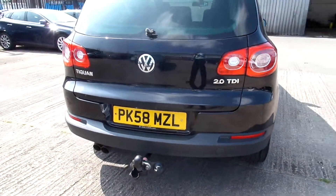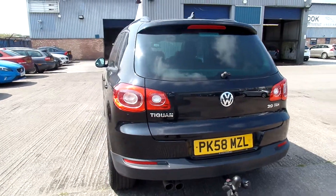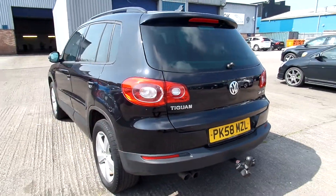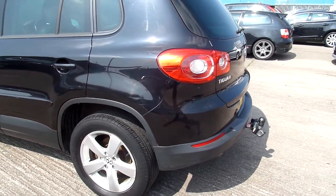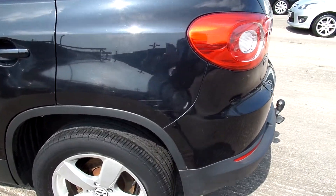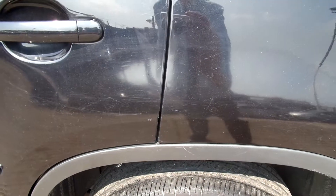It's got a tow bar. As you come round the nearside, we have another scuff here on the rear wheel arch, and a few scratches going along as well.